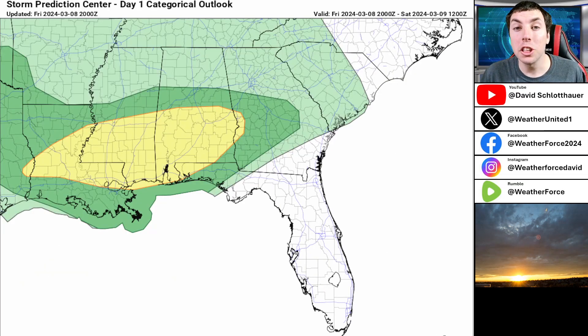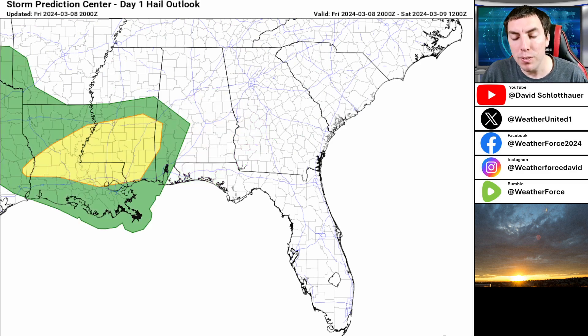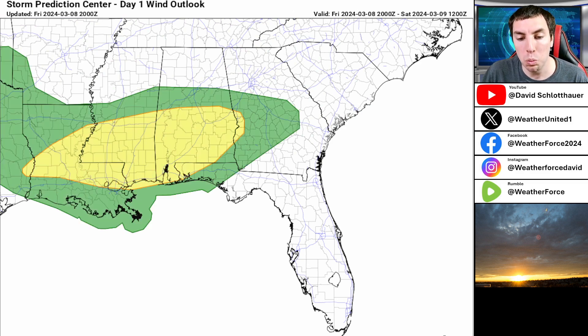This is why the Storm Prediction Center has maintained a slight risk for severe weather for portions of Louisiana, Alabama, and Mississippi through this afternoon, driven by a 5% chance of tornadoes and a 15% risk for large hail, as well as a 15% risk for damaging winds of 65 miles an hour.